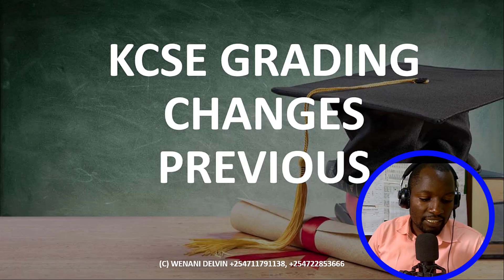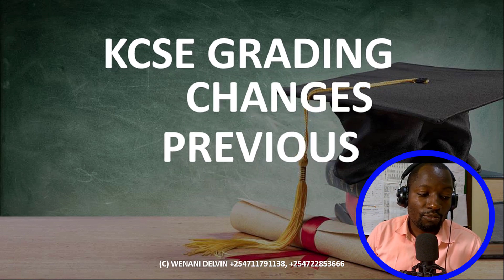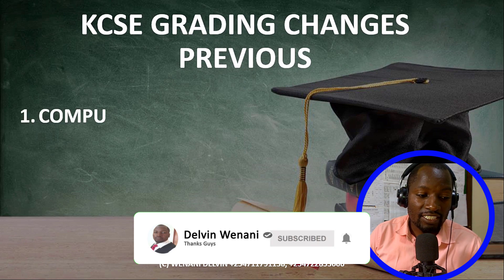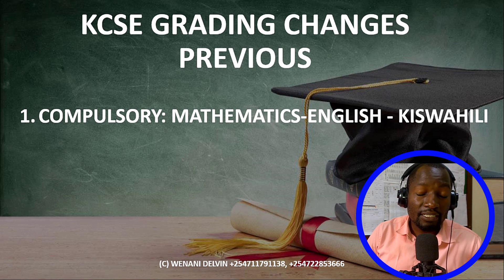Previously, we had a system that is coming to an end this year. In that system, the subjects were categorized in three groups. Group number one had subject codes starting with number one — those were the compulsory ones: Mathematics (121), English (101), and Kiswahili (102). Those were the first compulsory subjects.